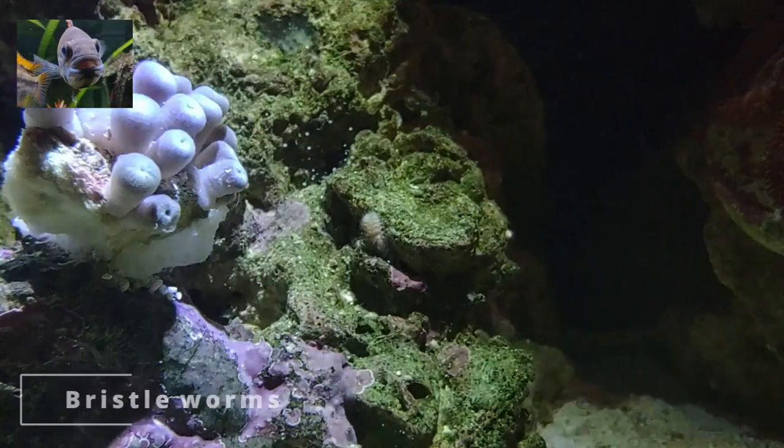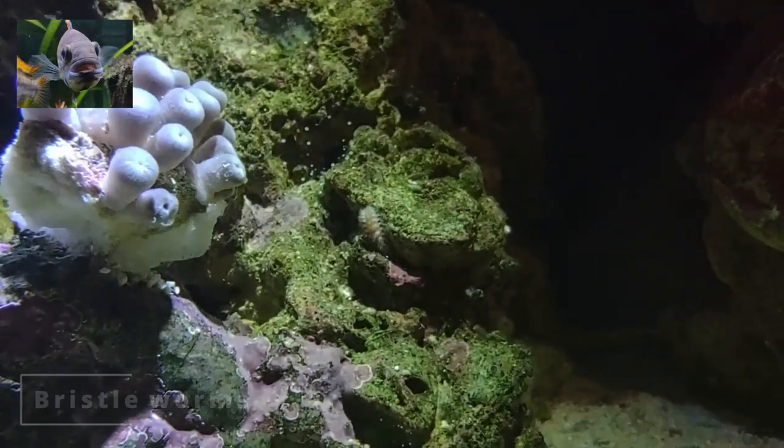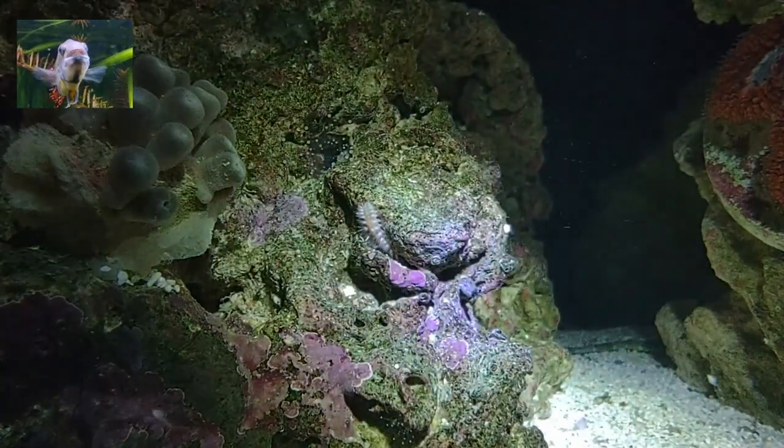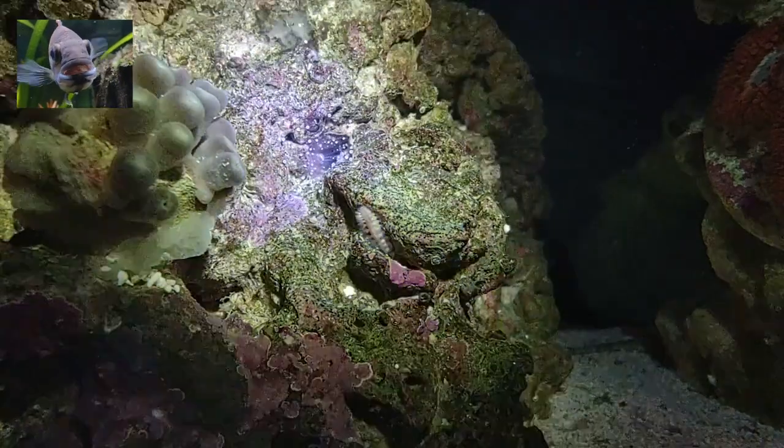Moving on to the scary bristle worms. Some types are beneficial, but those that are not can, if left alone, overrun your tank. Best to identify the type. This one is harmless and eats detritus, which reduces ammonia.